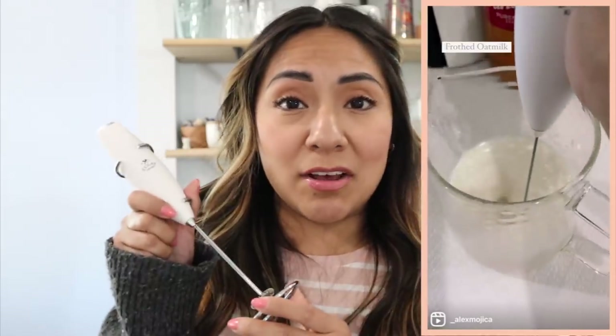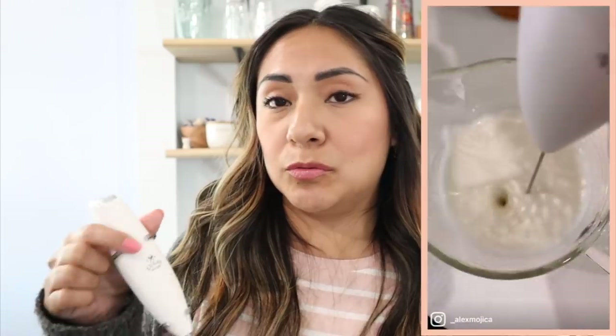The next item - I don't know if I've ever talked about this - it's a handheld frother. I do have the Aeroccino from Nespresso and it works okay, I've never found anything wrong with it, but for some reason this handheld frother froths oat milk better than the Aeroccino. My Aeroccino froths almond milk and regular milk really really well, but oat milk is just weird with it.